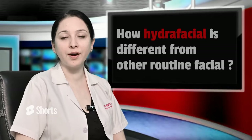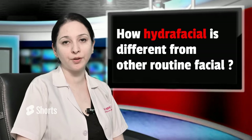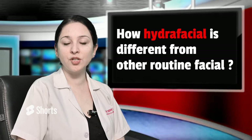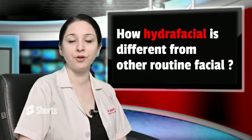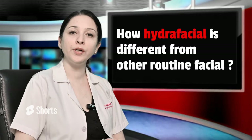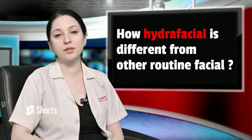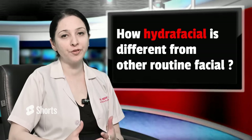Now we are hearing a lot about HydraFacial. How is it different from the other routine facials you use? So cleansing, deep cleansing, hydration — we are hearing all these things. This is a very good combination pack for all skin types. So now we will talk about this in this video: how HydraFacial is different from other routine facials.